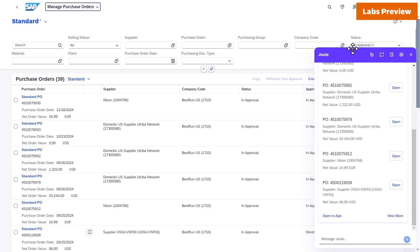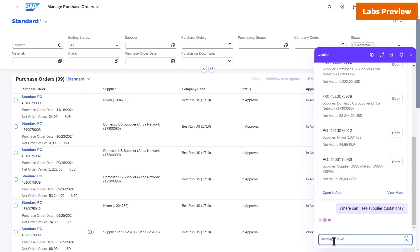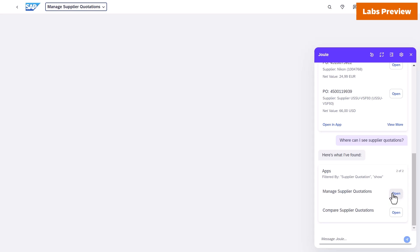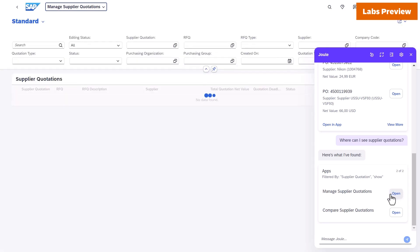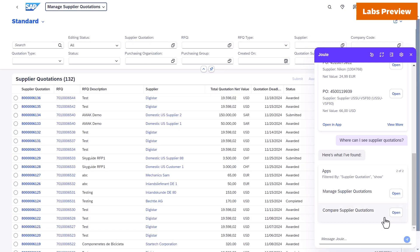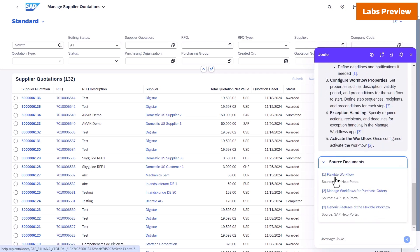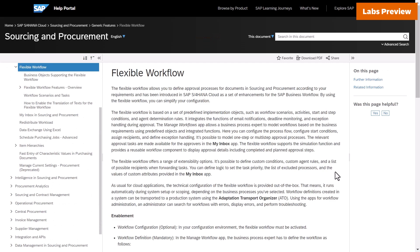As a next step, you can also leverage the navigational pattern of Joule. Let's imagine you're not yet familiar with supplier quotations — you can ask Joule where you can actually see supplier quotations. Joule proposes two applications, and with a click on 'Open,' it directly navigates you to that application so you can continue your work. Last but not least, Joule can also provide summarized and crisp insights on Help Portal documentation via the informational pattern. If I ask 'What steps do I need to take to set up a flexible workflow?', Joule provides a fast and crisp summary of the underlying documentation in SAP Help Portal. And if needed, I can directly navigate to the associated documentation to get further insights.